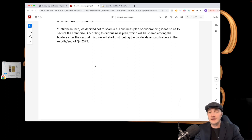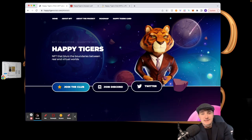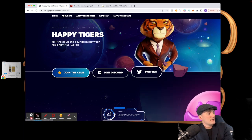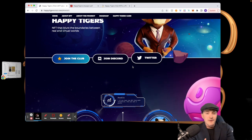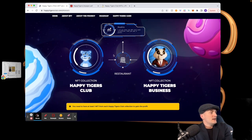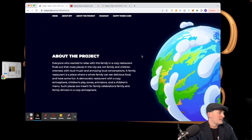I'll include the link to the light paper in the description below — I didn't go over every detail but hit the high points. Here is the website. This is the Happy Tigers Business collection — I love the artwork on this one. You can join the club and Discord right here, and there's a Twitter. It shows: NFT collection plus Happy Tiger Business collection equals a share of the profits.